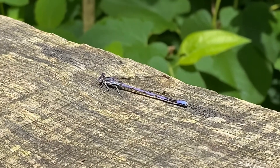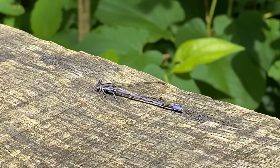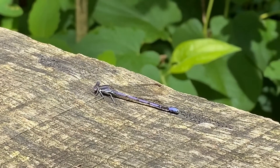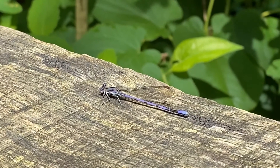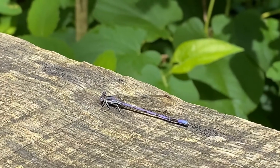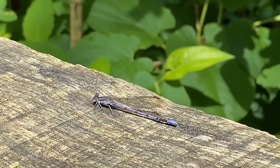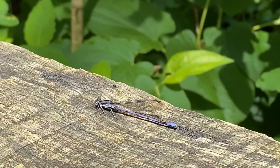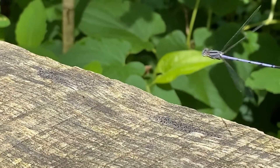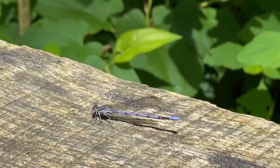Dragonflies and damselflies, like this variable dancer, also undergo incomplete metamorphosis but with a little bit of a twist. Their eggs are laid underwater and their nymphs develop underwater as predators, eating other small invertebrates — and with the bigger dragonflies, even small vertebrates like tadpoles or fish. Eventually they grow big enough through a series of molts where, in their final molt, they emerge from the water, exit their exoskeleton, and spread their wings. They do this overnight in order to avoid being eaten by a predator.